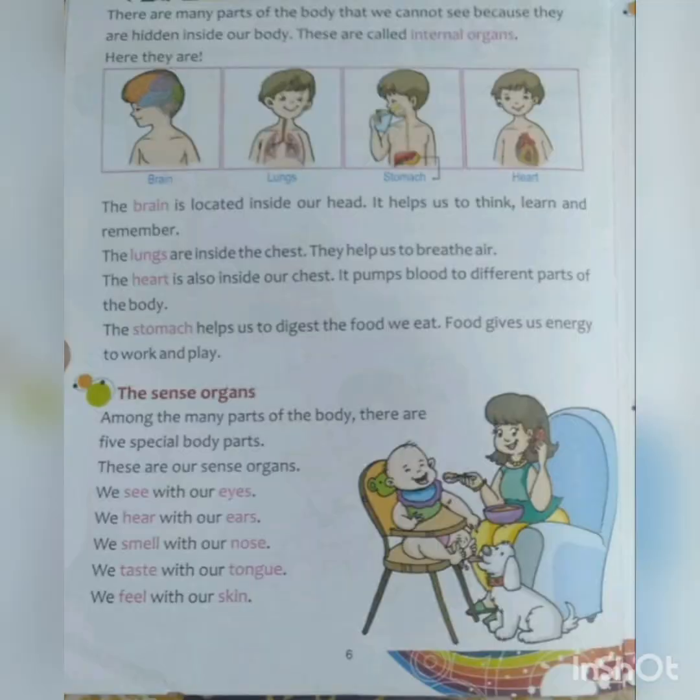What are the internal body parts? There are many parts of the body that we cannot see because they are hidden inside our body. We cannot see these internal organs because they are inside our body — that is why they are called internal. Internal means inside, and external means outside. Here they are: brain, lungs, stomach, and heart. These are all the internal organs.